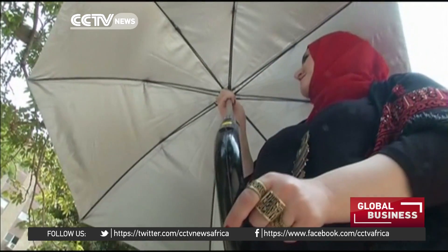The GPS system will help families stay together by helping each individual who has an umbrella to easily identify where he or she is.